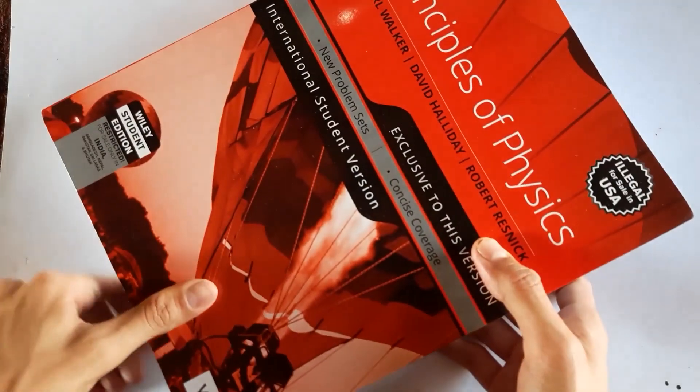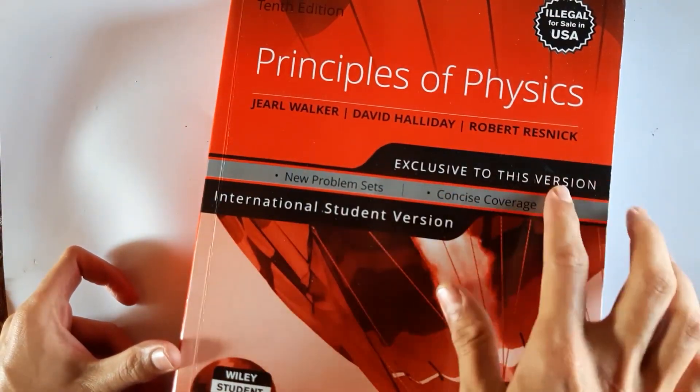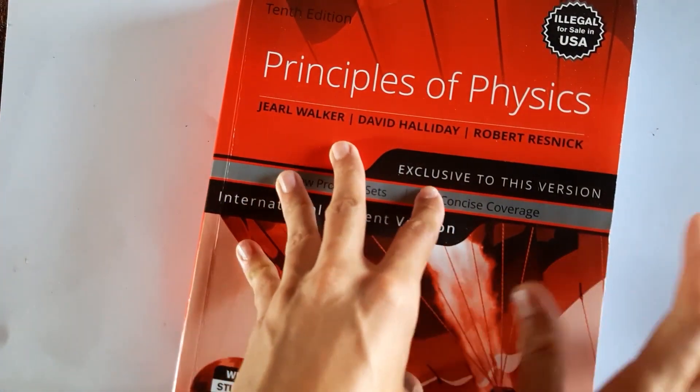A book similar to H.C. Verma is Principles of Physics by Resnick and Halliday, which is also sometimes used as an academic book for Class 11 and 12. It is also a really good book for physics.